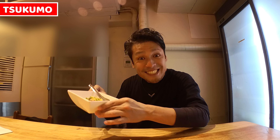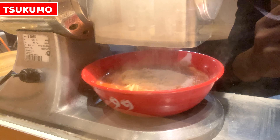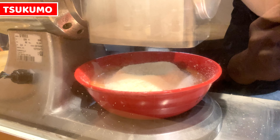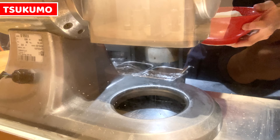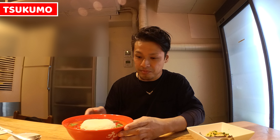This is a cheese ramen. My last dish has been served. Cheese ramen is made by a special machine. Let's eat. My ramen is also served.